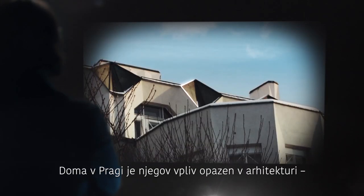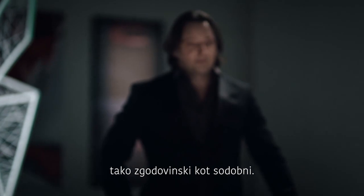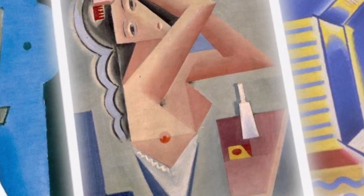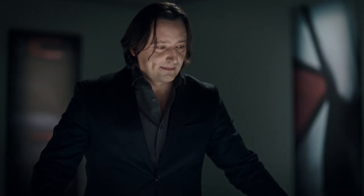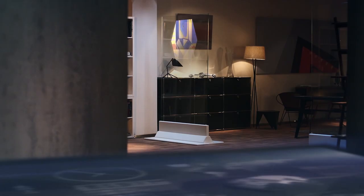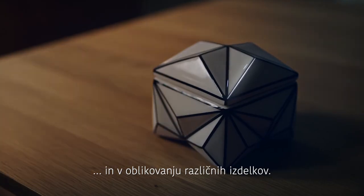At home in Prague, you can see its influence in architecture, both historic and modern. There are crystal forms in art and crystal shapes in product design.